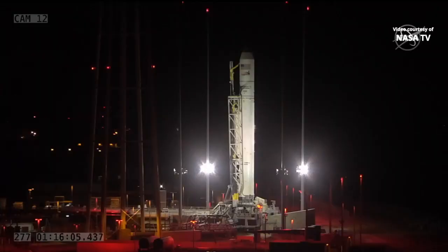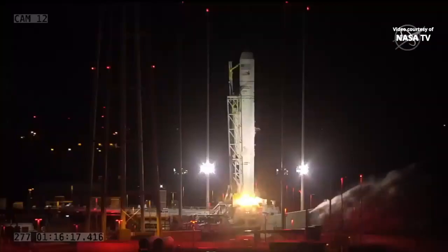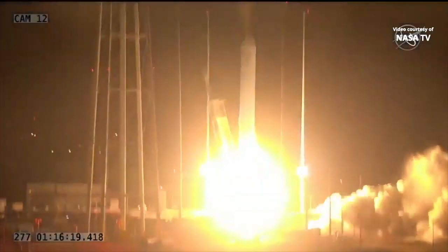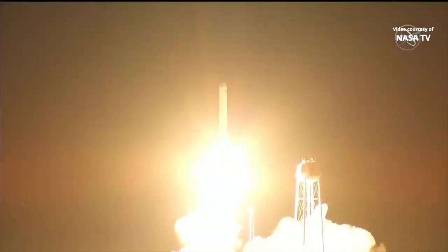T-minus 10, 5, 4, 3, 2, 1. We have engine ignition. Engine start and liftoff. The SS Kalpana Chawla takes flight, sights set on the International Space Station.